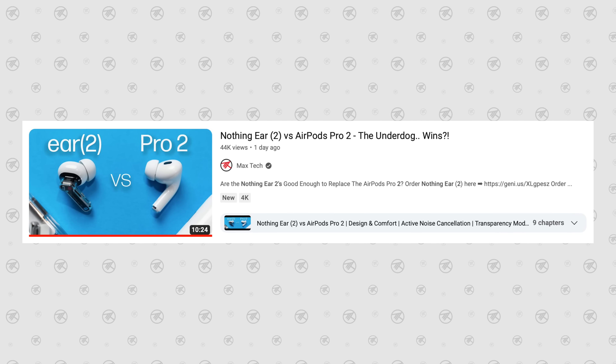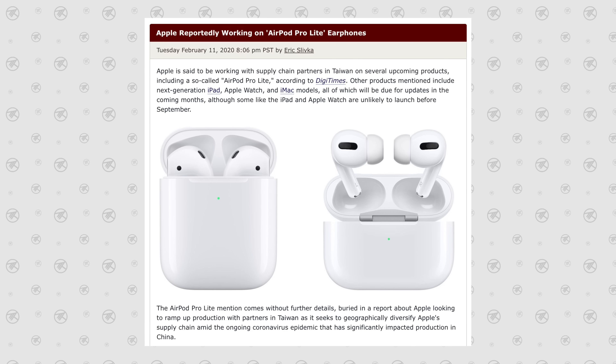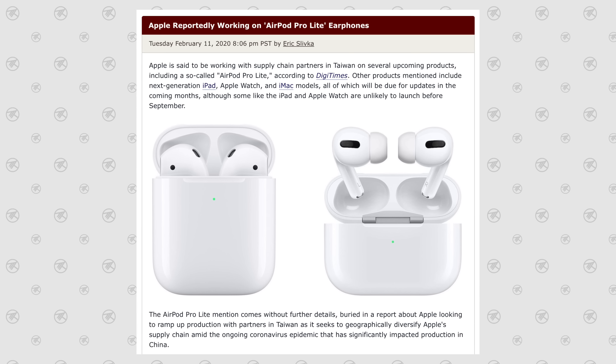A couple days ago we made a video comparing the brand new Nothing Ear 2 headphones for $150 to the AirPods Pro 2, and surprisingly they did a killer job — in fact, in one song they sounded better. So a hundred dollars cheaper than the AirPods Pro 2 and they sounded better and very close across the board. That is challenging Apple, and if Apple wants to compete with those lower-end headphones, they're going to need the AirPods Light.